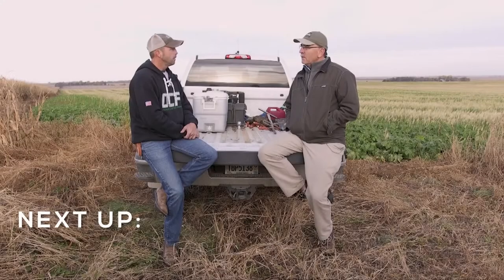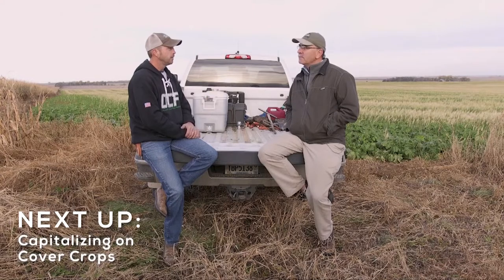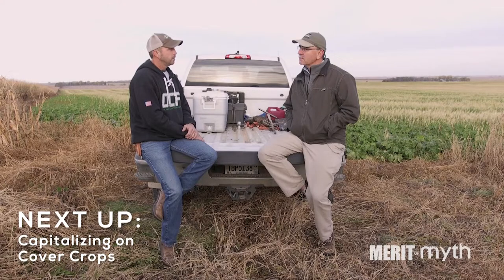There's a little bit of perception that this is messy farming or that something's going to be a weed, but once you kind of see how well the cash crops do after it, I think that perception goes away.